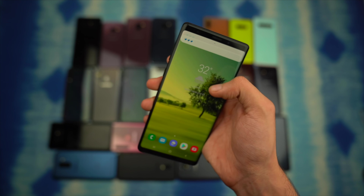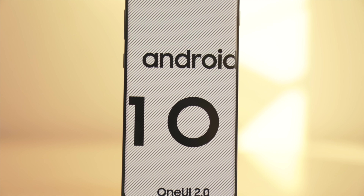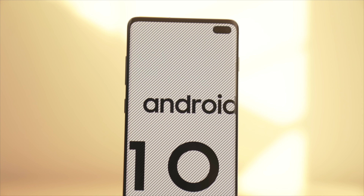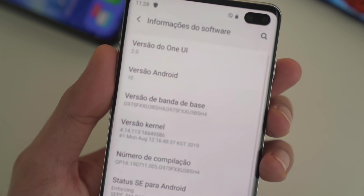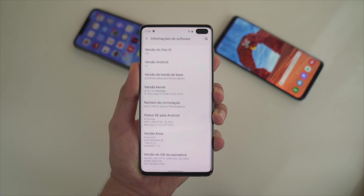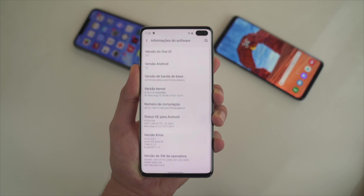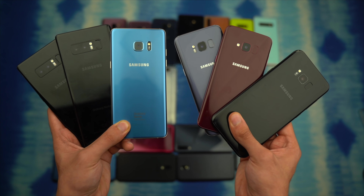Samsung has done the impossible — the official public stable One UI 2.0 update is currently rolling out for the S10, S10 Plus, and S10e in Germany. Today is November 28th. My guess was right; Samsung has released this update much quicker than last year. It will come to other markets soon, and I'll definitely be doing a full review video tomorrow so make sure to subscribe for that.